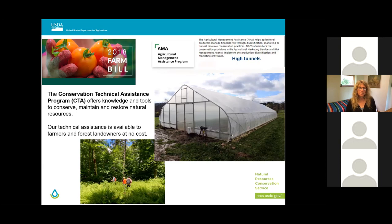Another popular program for new farmers is AMA, or Agricultural Management Assistance Program. NRCS administers the AMA conservation provisions, while the Agricultural Marketing Service and the Risk Management Agency implement other provisions under AMA. In 2021, Vermont's AMA priorities included high tunnels and irrigation practices. Eligible land includes agricultural land, non-industrial private forest land, or other land on which agricultural products, livestock, or forest-related products are produced and where risk may be mitigated by diversifying the operation or adding conservation practices that support soil erosion control, integrated pest management, and organic farming.